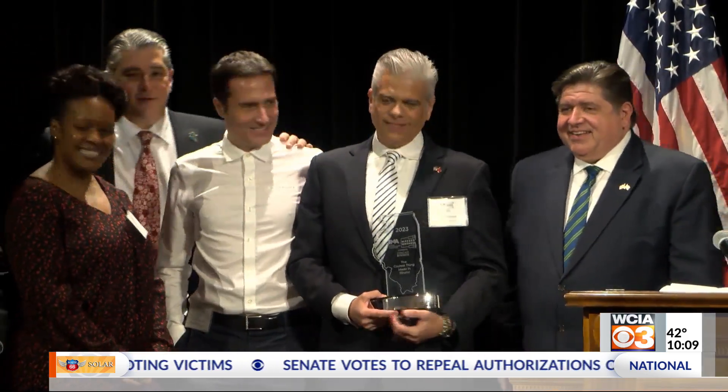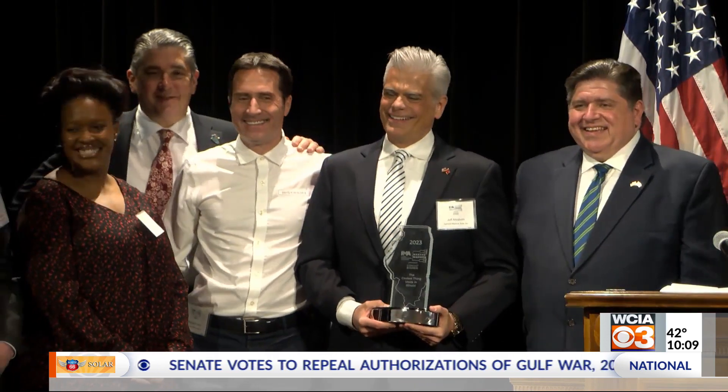Reporting in Springfield, Theodora Colovarus, WCIA 3, your local news leader. A Rivian all-electric truck, a Caterpillar mining truck, and a self-regulating traffic signal have won in the past.